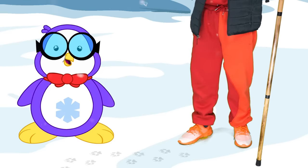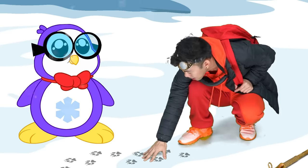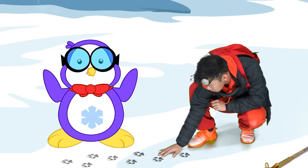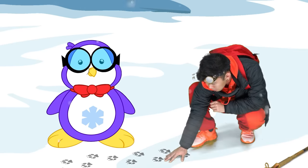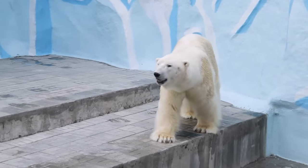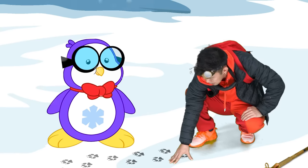Us humans walk an average of 3 miles per hour. More tracks! Based on these tracks, our thief has densely padded claws, perfect for gripping icy surfaces and keeping tootsies warm. Claws? It wasn't a polar bear that took our safe, was it? I heard some polar bears can weigh 1,500 pounds and grow to nearly 10 feet tall!